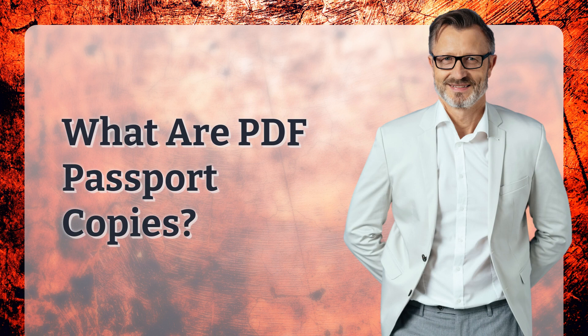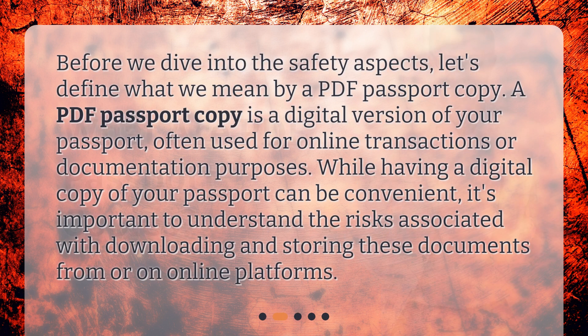What are PDF passport copies? Before we dive into the safety aspects, let's define what we mean by a PDF passport copy. A PDF passport copy is a digital version of your passport, often used for online transactions or documentation purposes. While having a digital copy of your passport can be convenient, it's important to understand the risks associated with downloading and storing these documents from or on online platforms.